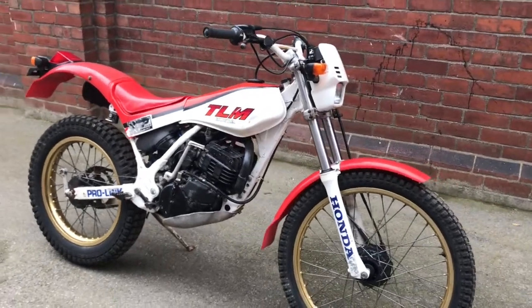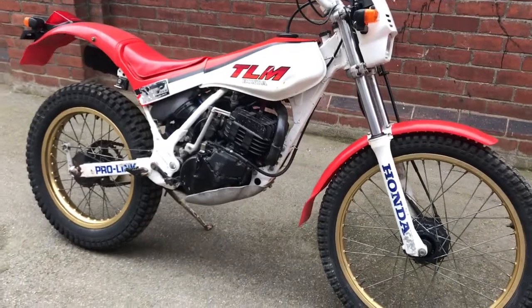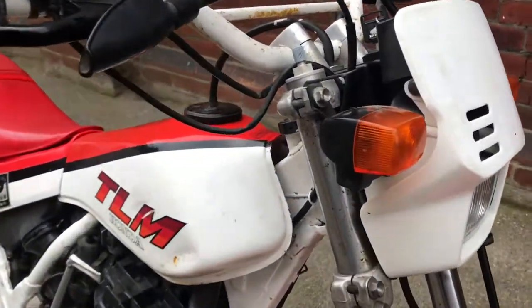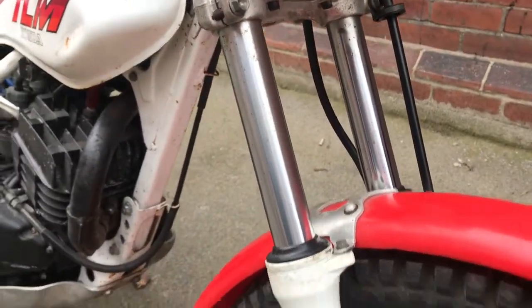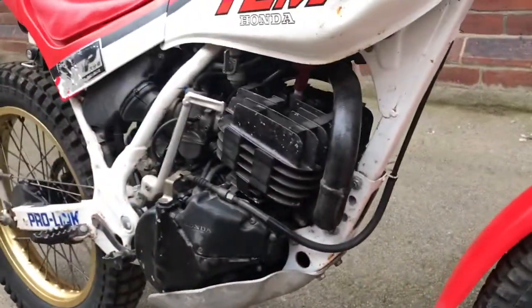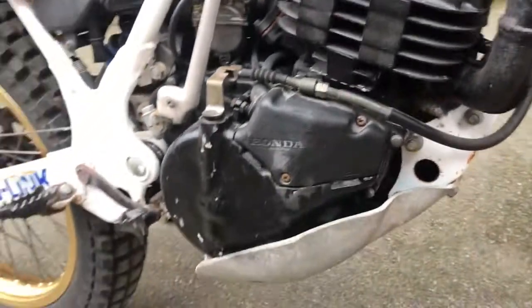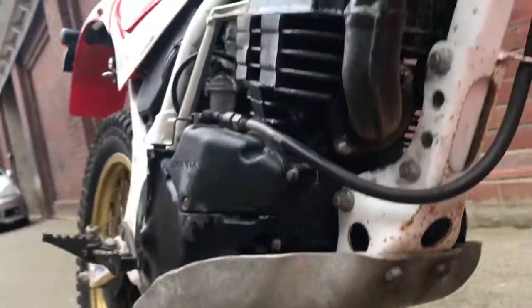Here's our 1986 Honda TLM 200 — two-stroke monoshock, 33 years old with gold rims. Low mileage, but there are some areas of pitting, a little bit lower down the forks. Rims are very good. Frame and engine are clean — this side maybe less so than the other, but essentially for a 33-year-old trials bike, she's in a very strong condition.